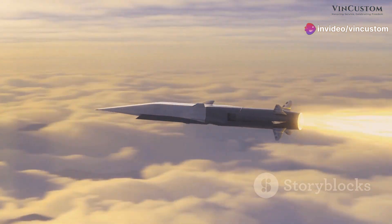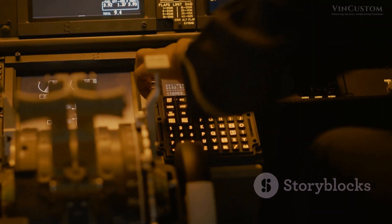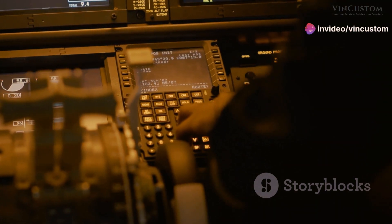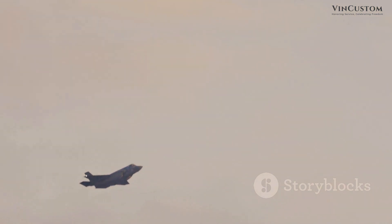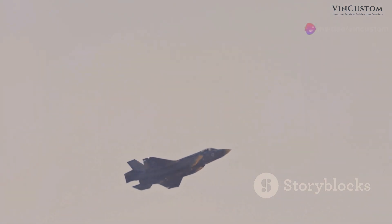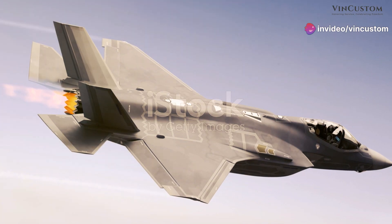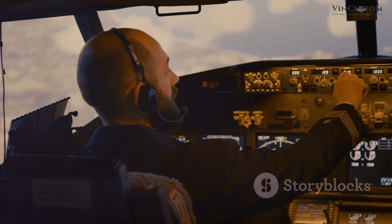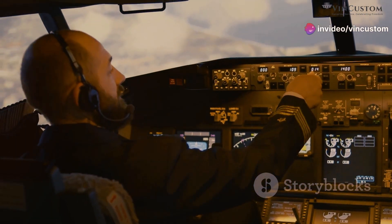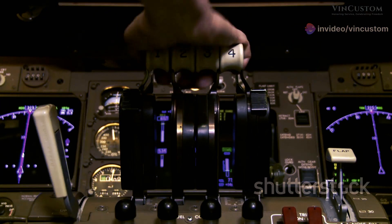The F-35 Lightning 2 is a single-engine, single-seat, all-weather stealth multi-role combat aircraft. Its design incorporates advanced technologies such as stealth, sensor fusion, and network-centric capabilities. The airframe is constructed using advanced composite materials to reduce its radar cross-section. The aircraft is powered by a Pratt and Whitney F-135 afterburning turbofan engine, enabling supersonic speeds without afterburners. The advanced flight control system provides pilots with unparalleled maneuverability, and the cockpit features a panoramic display giving pilots a 360-degree view of the surrounding airspace.